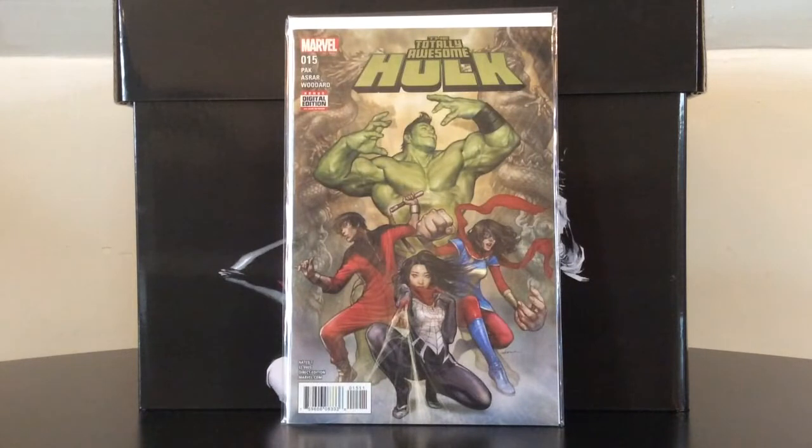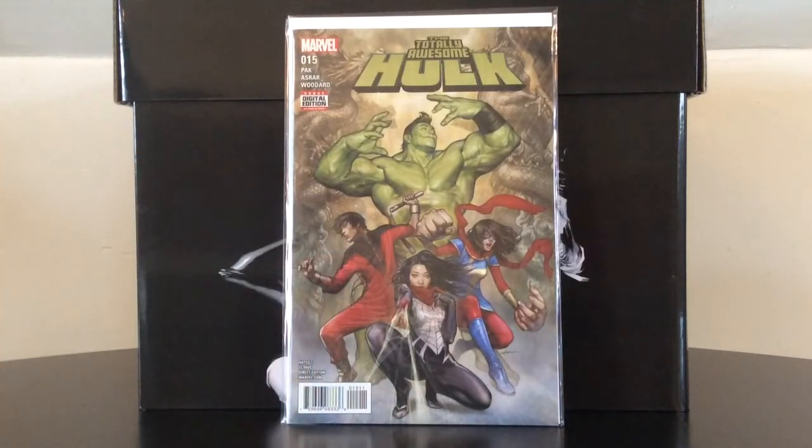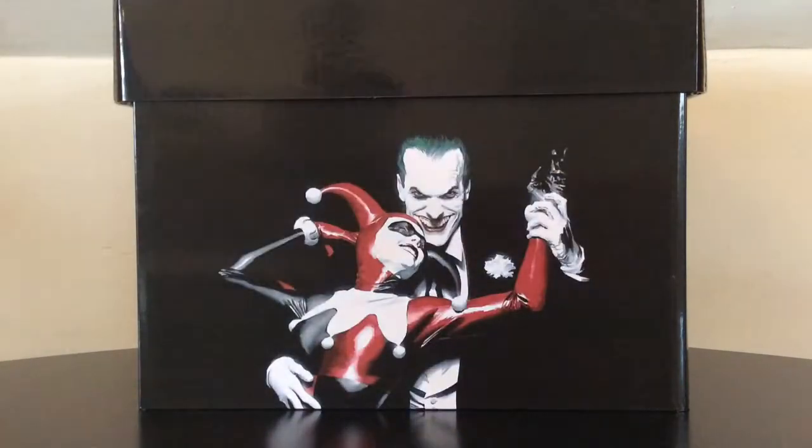The Totally Awesome Hulk number 15 features the first appearance of the Protectors, the first all-Asian Marvel team, which is a very cool concept. It also has a variant that goes for a bit more.